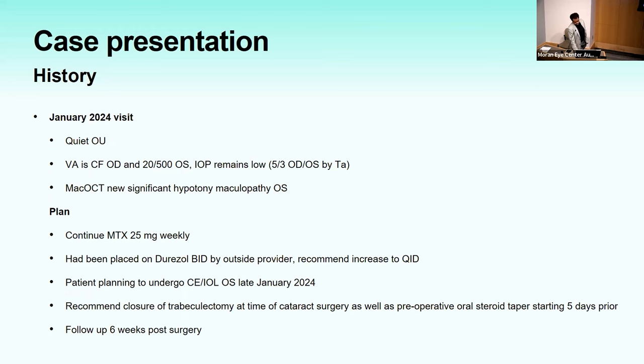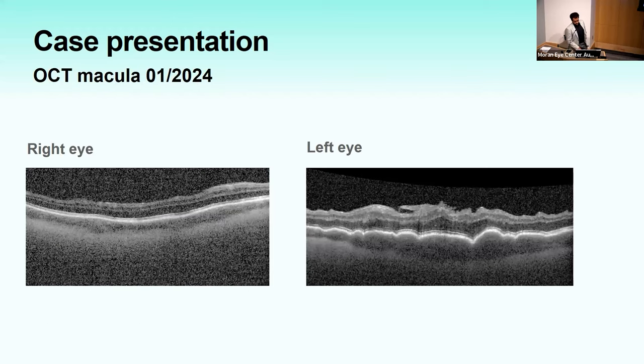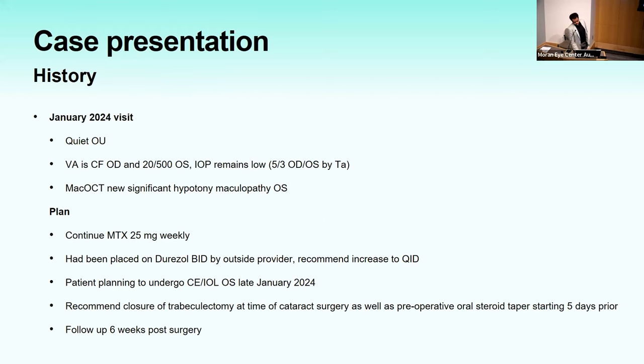At the most recent visit when I saw him: quiet in both eyes, visual acuity counting fingers in the right eye and 20/500 in the left, IOP low at 5 and 3. MAC OCT showed significant hypotony maculopathy in the left eye. He elected to continue methotrexate. He was planning cataract surgery in the left eye in late January 2024, and we recommended closure of his trabeculectomy at the time of cataract surgery, as well as a preoperative oral steroid taper.